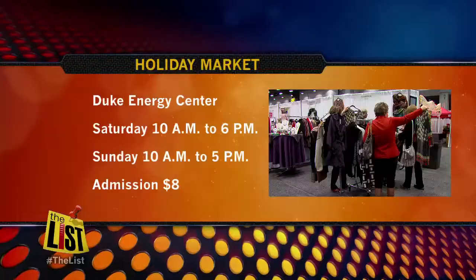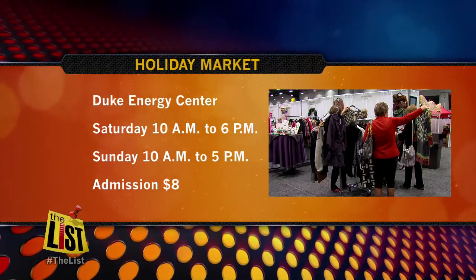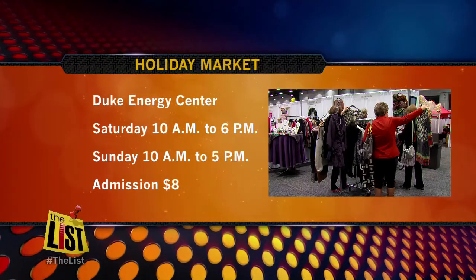So get ready to shop till you drop. Doors open tomorrow from 10 a.m. to 6, and from 10 to 5 on Sunday. Admission is $8. For The List, I'm Janelle Walton.